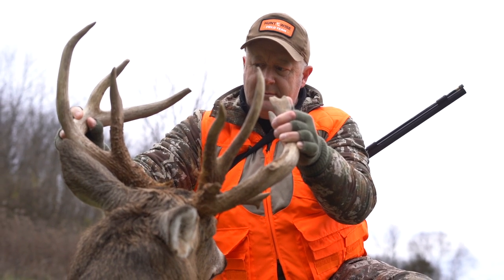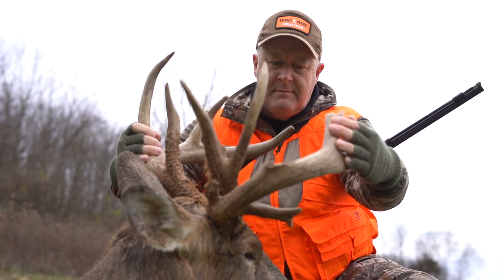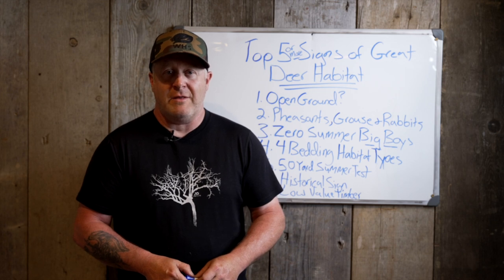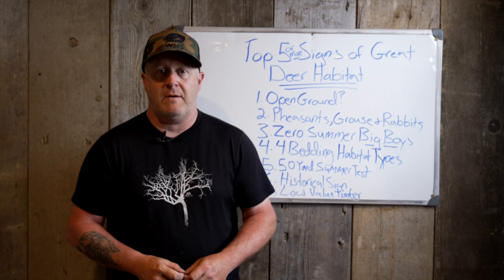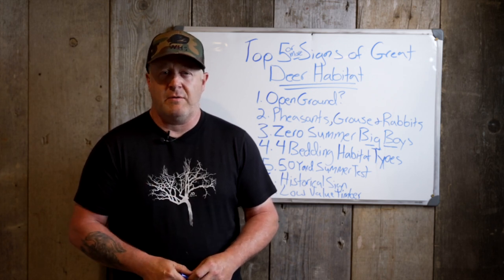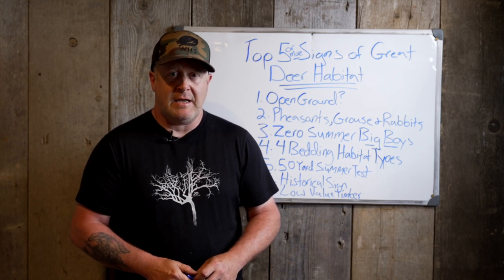Find some great whitetail habitat that offers a soft season, especially if you're hunting public land. If you always do what you've always done, you'll always get what you've always had. A lot of people are beating their head against the wall going out to public land because they're hunting in the same spot Uncle Larry shot a giant buck 32 years ago, wondering why they're not getting different results. Instead, go out there, find these seven things, find those signs of great whitetail habitat, and you can change your hunt not only this year but for many seasons and decades to come.